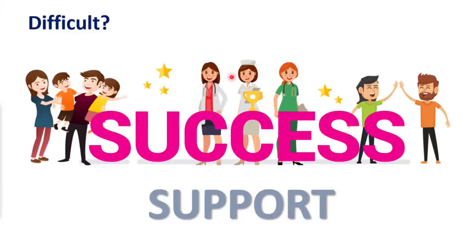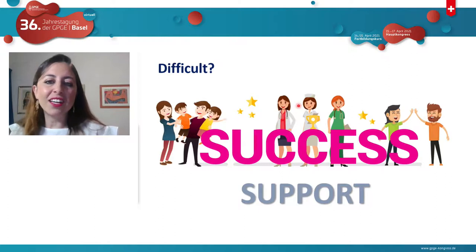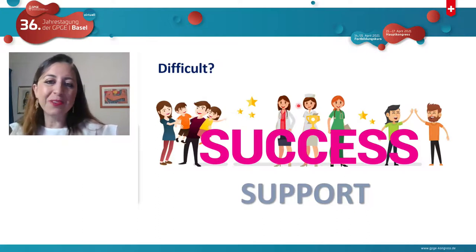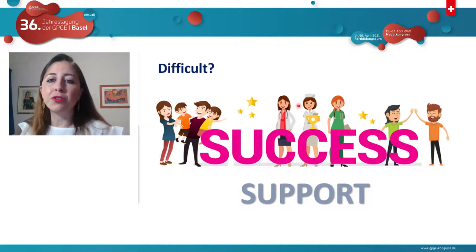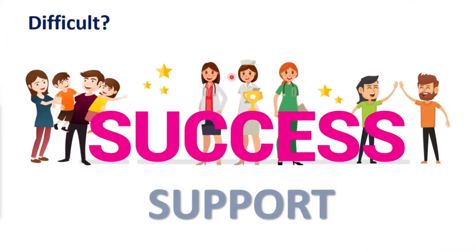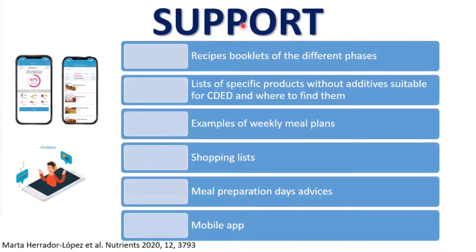Is the diet difficult? Yes — every dietary therapy is difficult. Changing something in your life, especially food, which is important to most of us for socializing and events, is always challenging. The way to do it is to support the patients — from family, friends, and healthcare providers. We created a support system including a recipes booklet from different phases, a list of products without excluded ingredients suitable for CDED at every stage, weekly meal plans, shopping lists, meal preparation advice, and the Modulife mobile app.